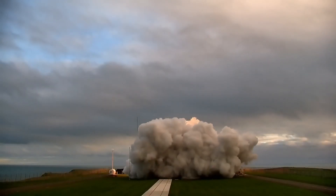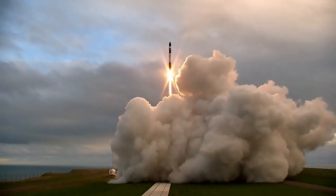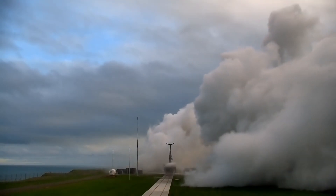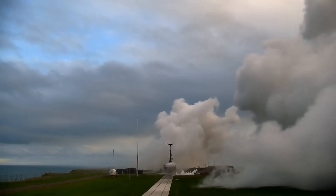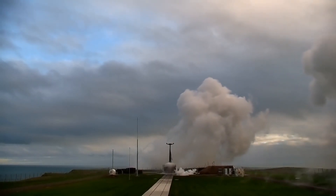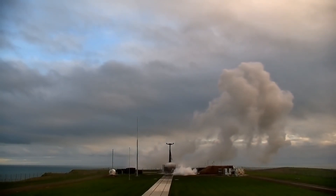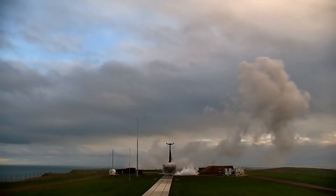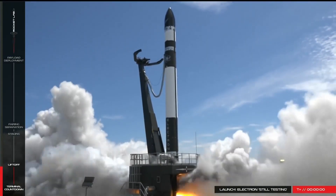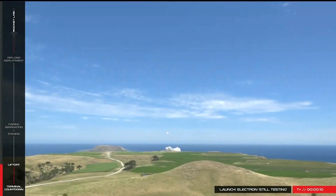Electron first launched on 25th May 2017 — the launch named 'It's a Test' from Launch Complex 1 — which ended in failure technically. After reaching an altitude of about 224km, the rocket was performing nominally, but telemetry was lost, so the decision to destroy it was made by range safety. Less than a year later, Rocket Lab returned with 'Still Testing,' launch number 2.